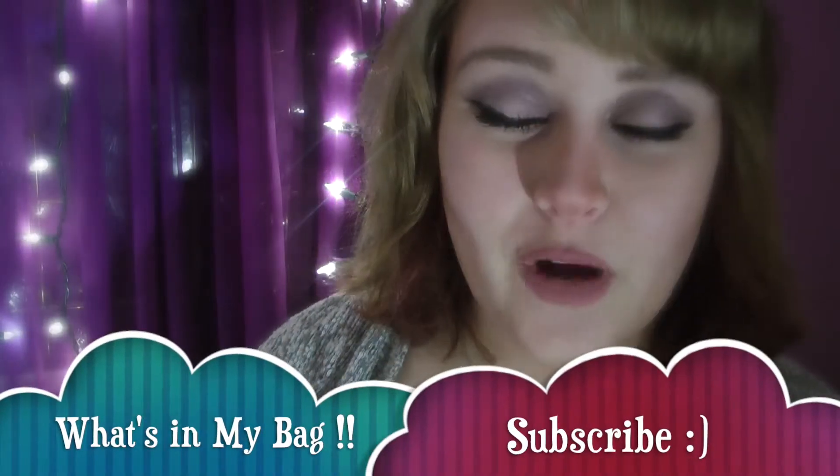Hey guys, today I'm going to be showing you what is inside of my bag. I love watching what's in my bag videos. I find it so interesting to see what other people carry around with them, so I just figured I would make one because I actually just got a new purse. I love it so much and I don't really carry it around that often because I feel like it's very glamorous, and I don't usually dress very glamorous unless I go on a date with my husband.